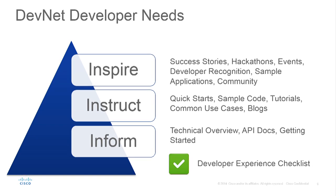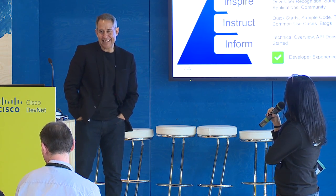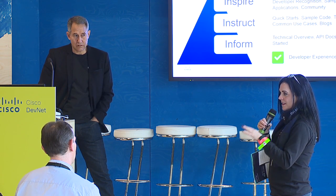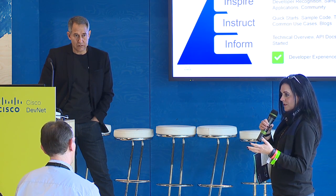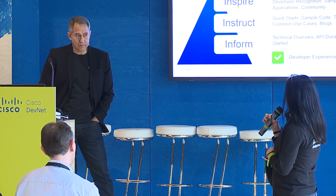The whole thing we're focused on is inspire, instruct, and inform. We're always trying to improve the process, putting standards together for all of Cisco so we can unify the experience — all Cisco APIs should achieve these standards so they're easy to use and easy to find for developers. Part of this is also building the community of developers and bringing them together.